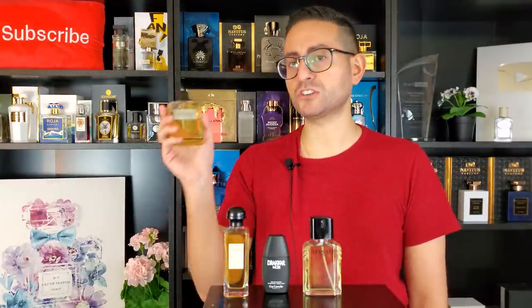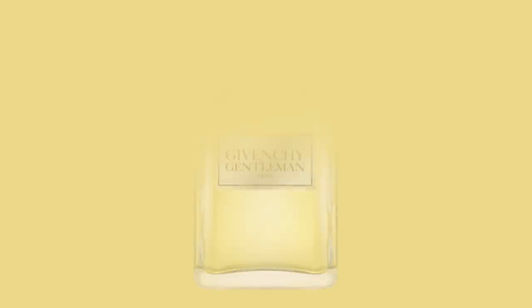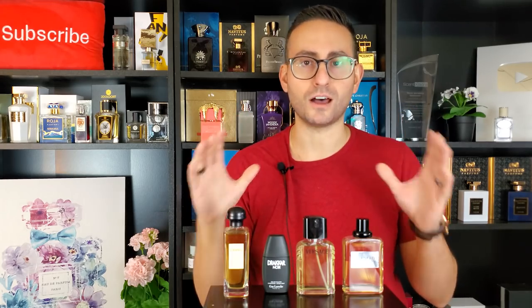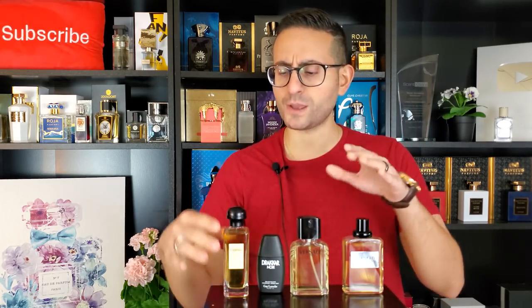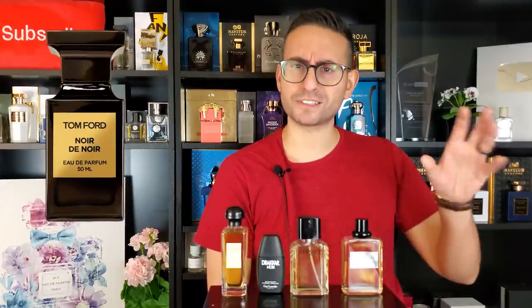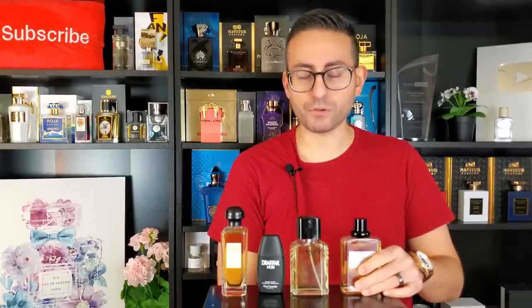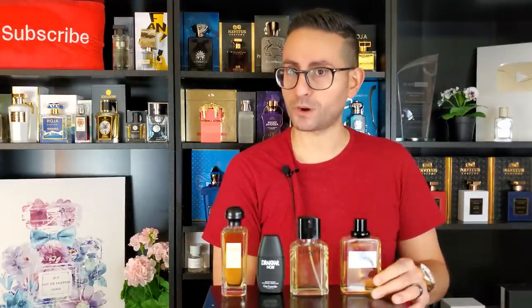The next fragrance is centered around the note of patchouli — this one by Givenchy is the original Givenchy Gentleman. It has this really creamy and chocolatey patchouli note that I love, so well done. Of course, more recently we've had fragrances like Noir de Noir by Tom Ford and a few others utilizing that chocolatey patchouli ingredient, but this one was among the very first. Another one I'm super happy I purchased.